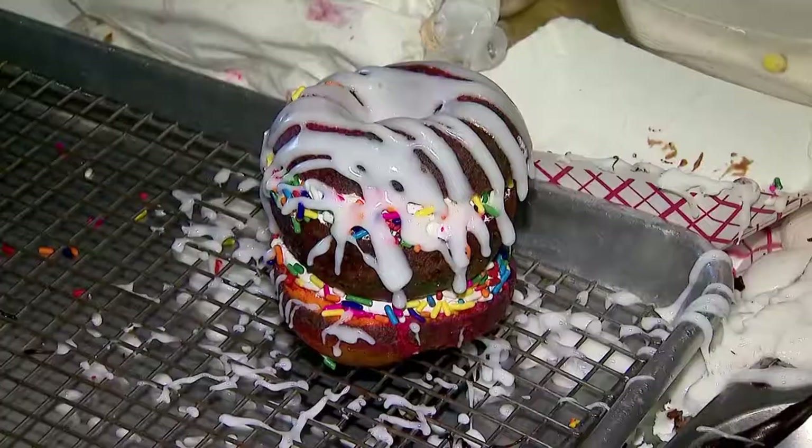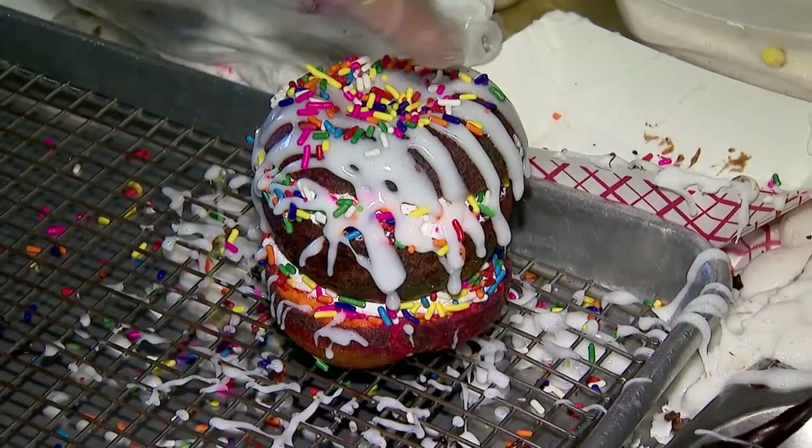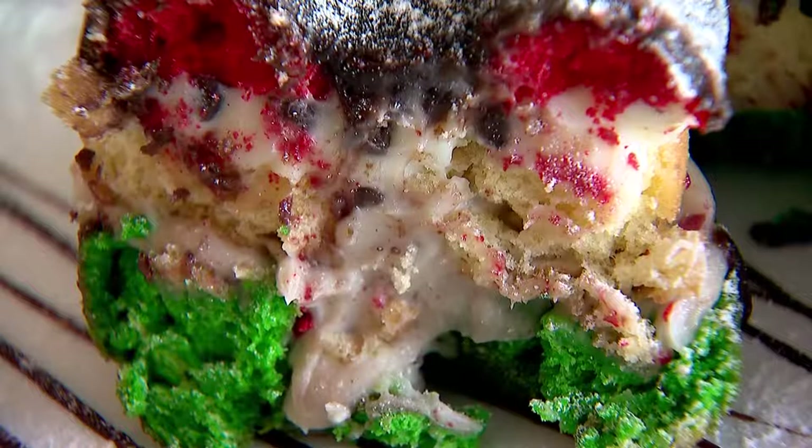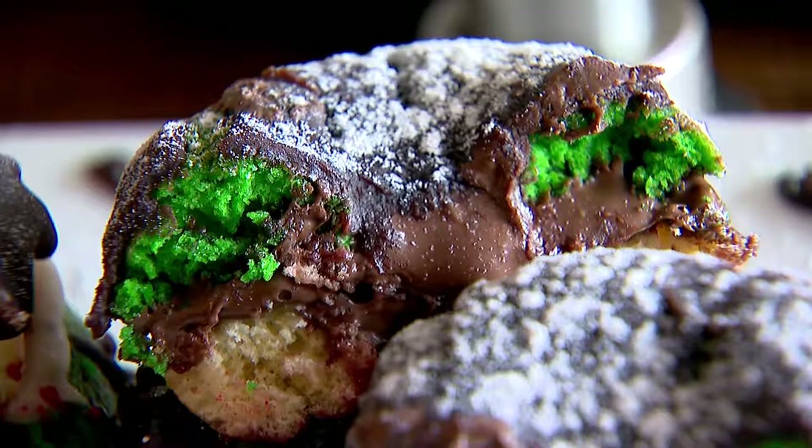Let's talk about the Triple Deckers — those are something unique to you guys. We have a couple of different options. We have the Italian Cookie Rainbow Donut. Antonio is two layers of cannoli, warm chocolate drizzle, powdered sugar.